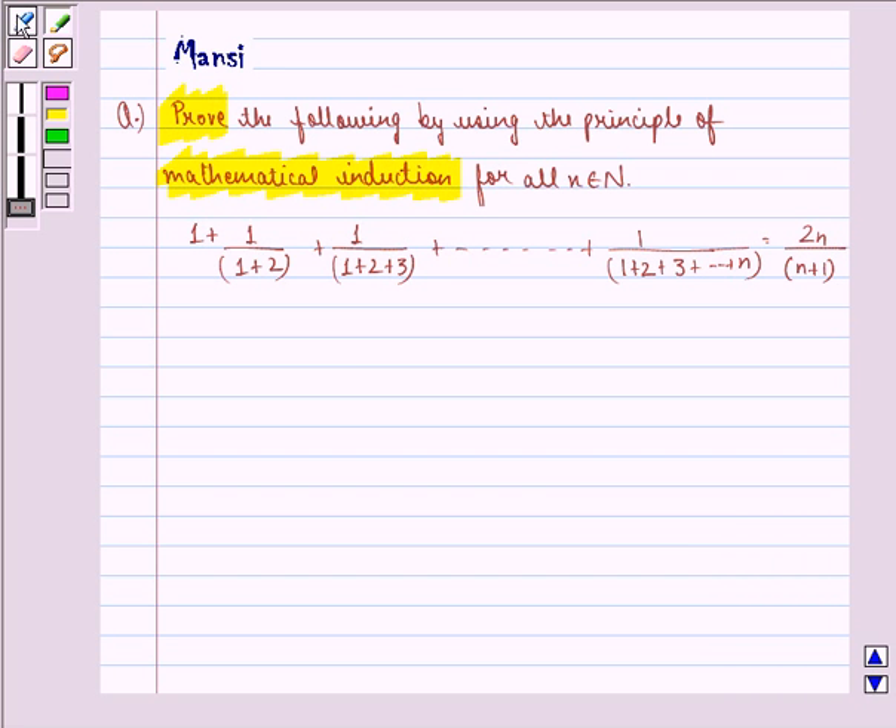Before starting with the solution, we see the key idea behind the question. The principle of mathematical induction is a specific technique used to prove certain statements that are formulated in terms of n, where n is a positive integer.